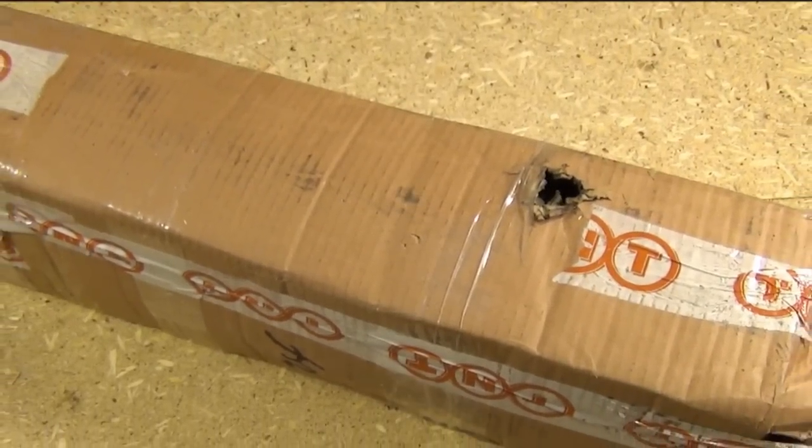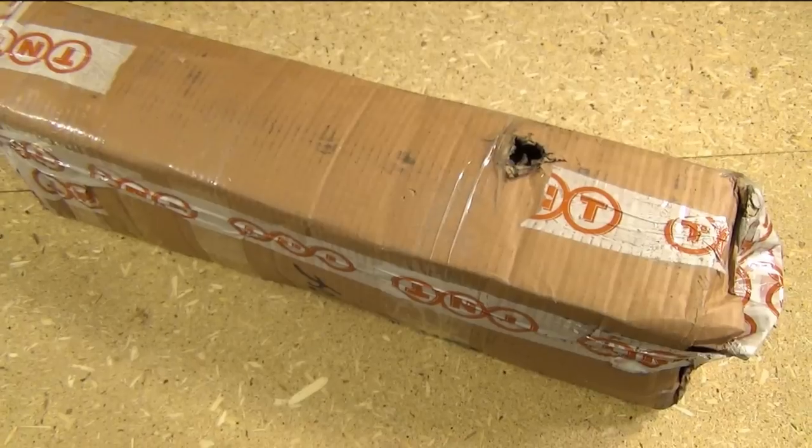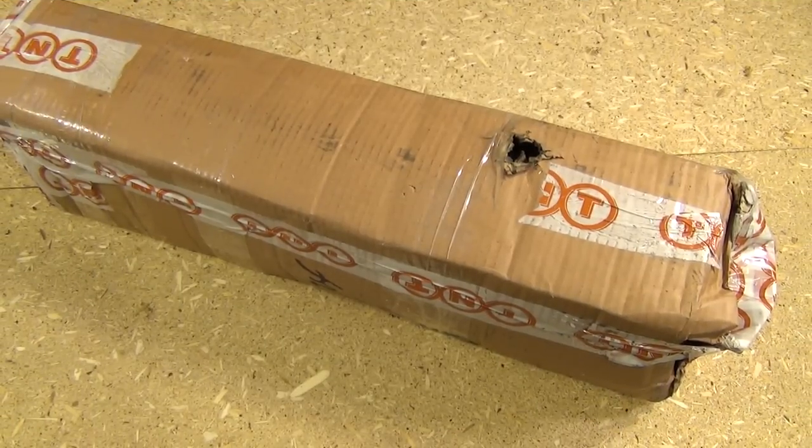Hey YouTube, got a shipment in from Nepal. I found an excellent website if you like kukuris. It's called X Gurkha Kukuri House. I'll include a link in the description box.